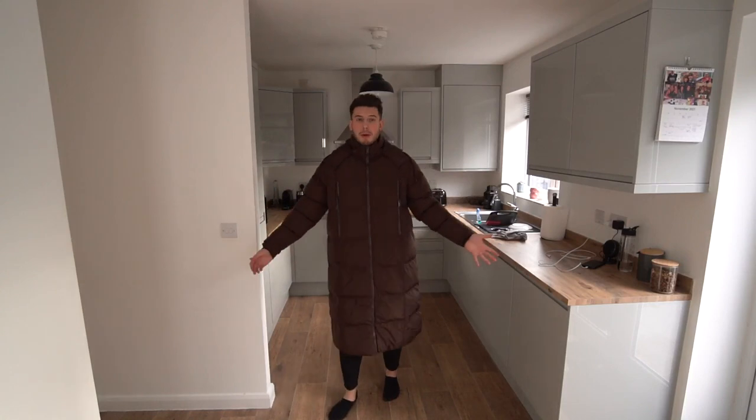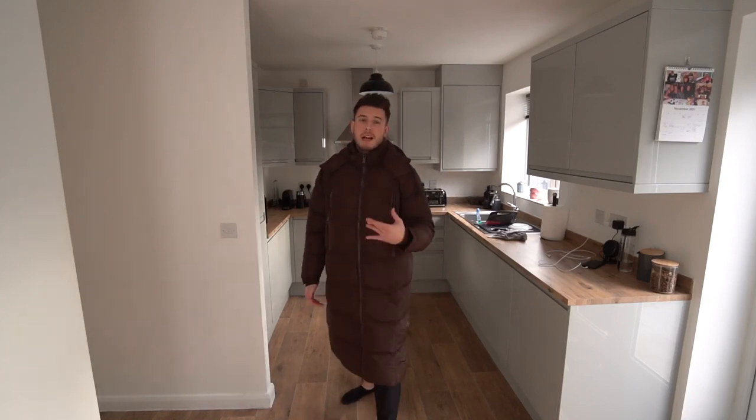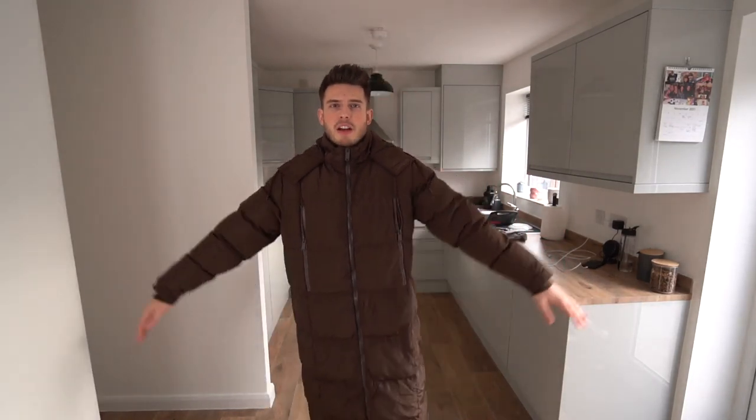It's a proper duvet jacket — this is the longest one I think I've ever tried on. It's coming to like mid-calf and I'm six foot two. It's going to keep you really nice and warm, very cozy. At £63 it's very affordable for a jacket like this, and the chocolate brown color is massively on trend for autumn/winter.